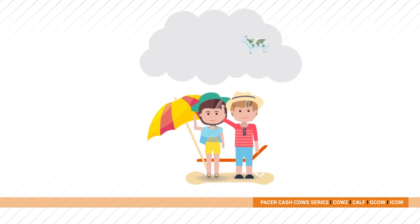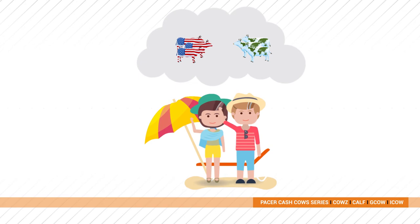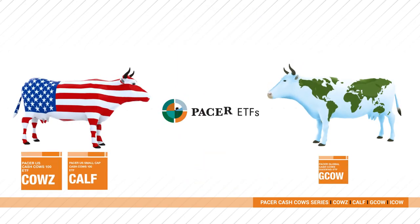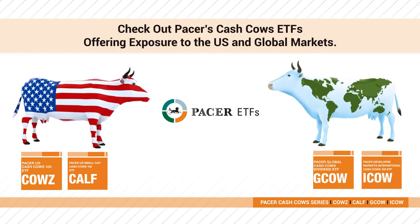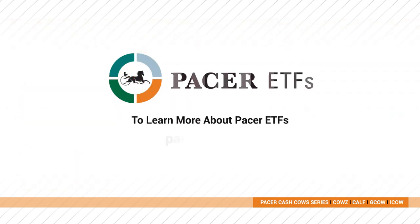Investing is about maintaining your lifestyle well into retirement. Incorporating the Cash Cows strategies may help you get there. By investing in quality companies with the highest free cash flow yield, you've worked hard for your money — now it's time to make it work hard for you. Check out Pacer's Cash Cows ETFs offering exposure to the U.S. and global markets.